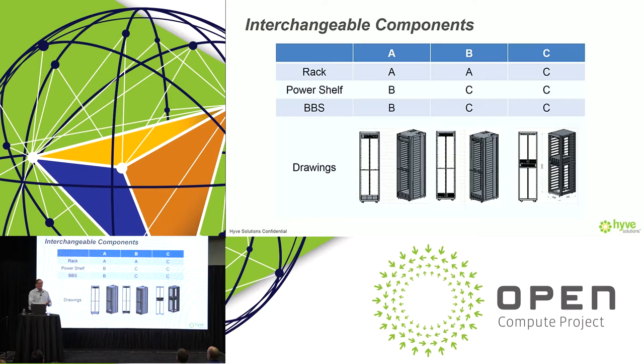One of the things we're trying to do with the 48-volt racks is to have a very modular approach to design, where we have different racks, different power shelves, and different battery backup units — all of which can be intermixed depending on the exact requirements in your data center. You could take a particular rack, decide not to use battery backup modules, use a higher density power shelf, or change the bus bar design, because the racks are designed to allow this degree of flexibility and design freedom.